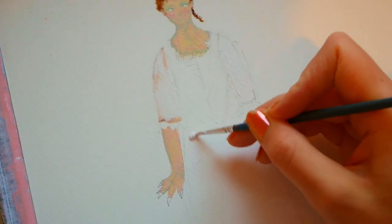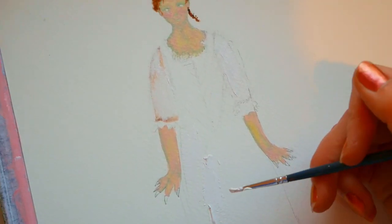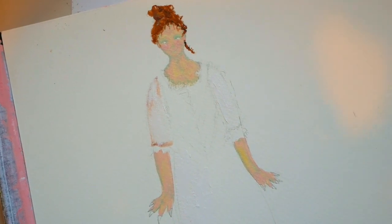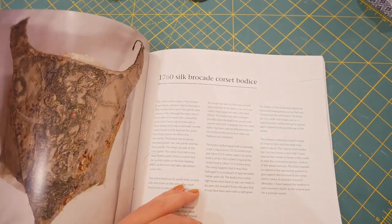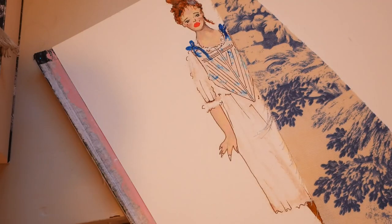If you know anything about historical clothing, you need not be reminded that corsets were not worn alone but were always worn over a chemise of sorts. In the film, Marie wears a white linen chemise with three-quarter length sleeves, so this is what I'm making here. As for the corset itself, I already knew I was going to use the 1760s corset pattern as provided in Mandy Barrington's Stays and Corsets, Volume 2.